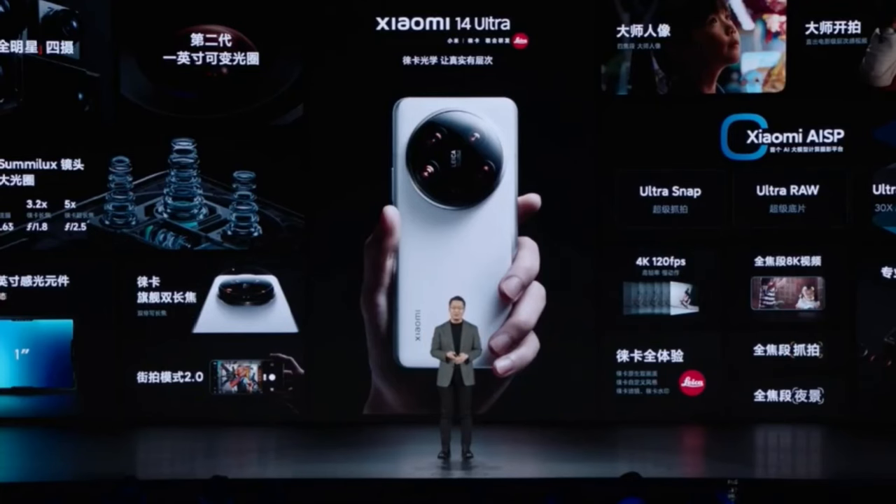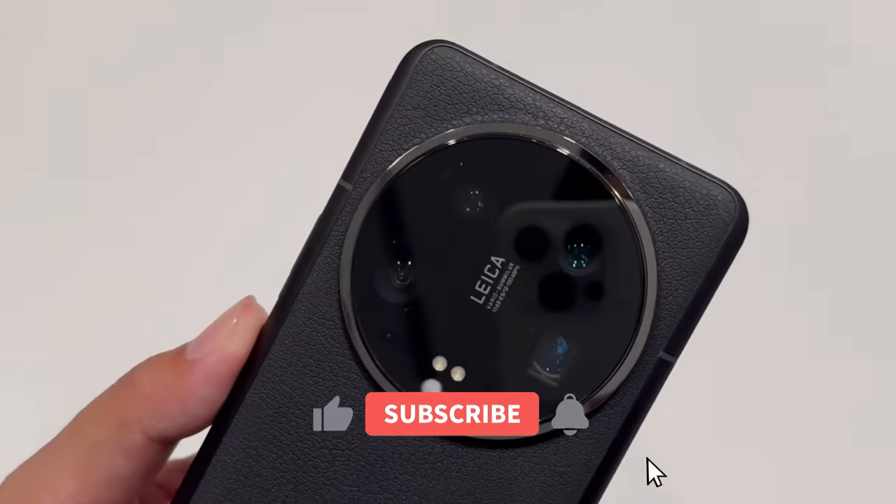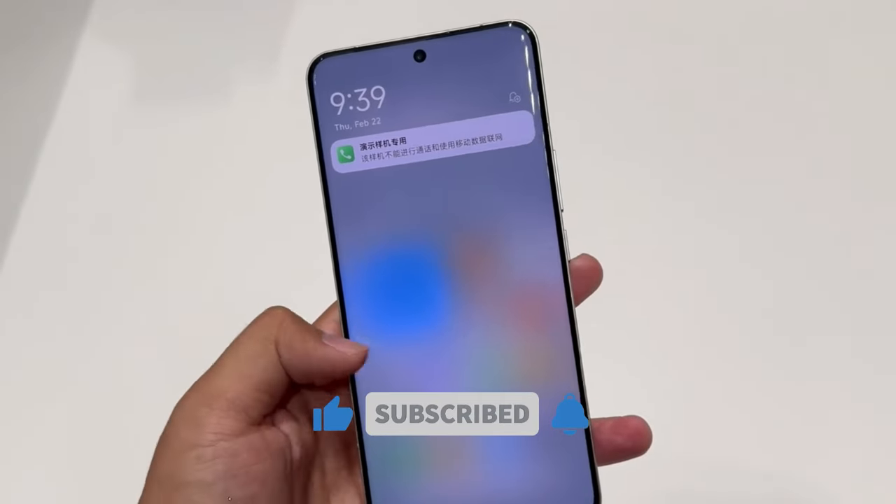That said, I'll be ending the discussion for today. Let me know your thoughts in the comment section below. If you guys are new here, be sure to subscribe. The tech chat is over and I am out.